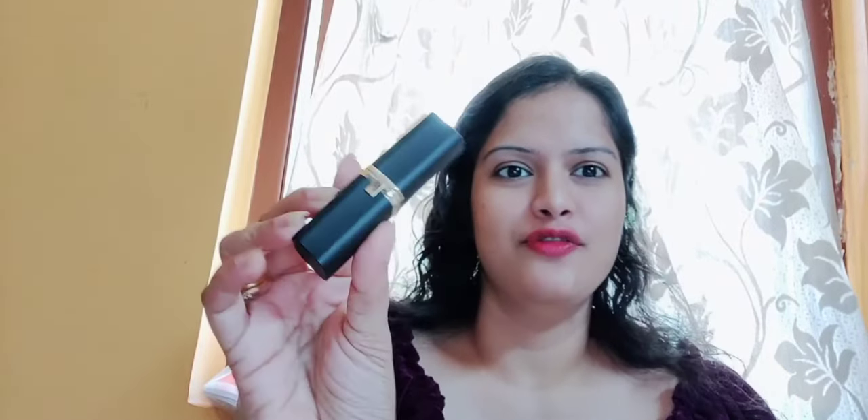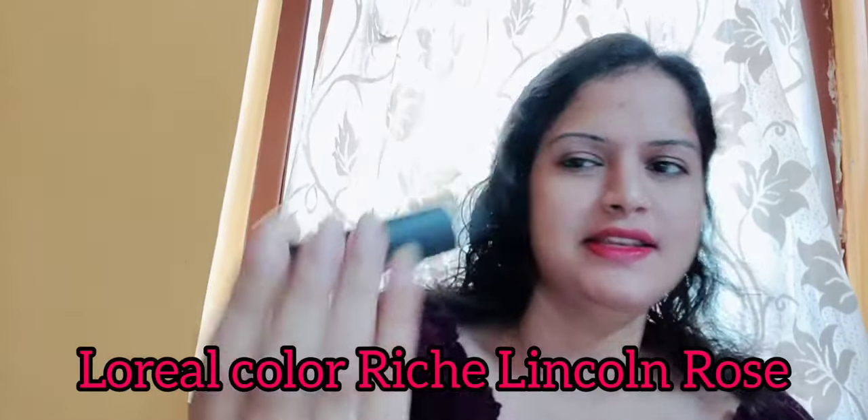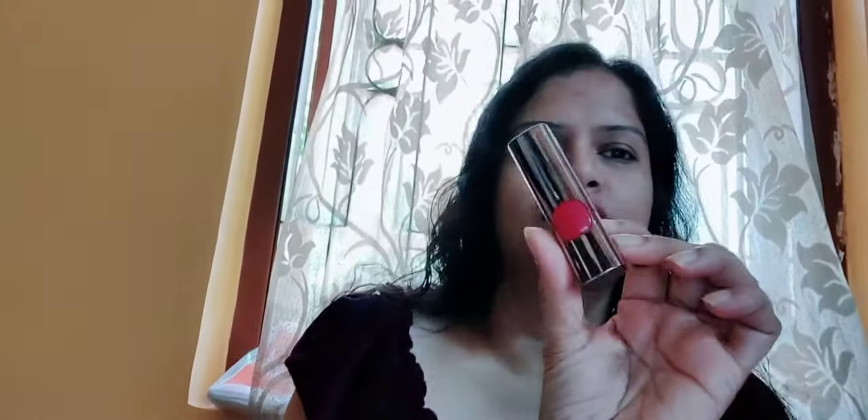So guys, the first lipstick I am going to talk about is from L'Oreal. This is the L'Oreal Color Riche Matte Lipstick, in the shade 213 Lincoln Rose. I also have the old packaging of this one. So this was the old packaging of the L'Oreal, and then they reformulated it and made it in this black matte leather sort of packaging. This was also the Color Riche in the shade Lincoln Rose 516, but the number has changed to 213 now, and the shade is the same — Lincoln Rose.